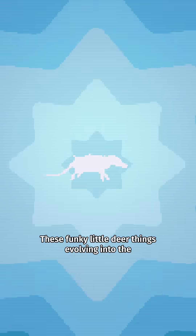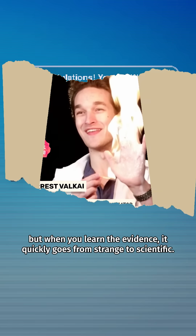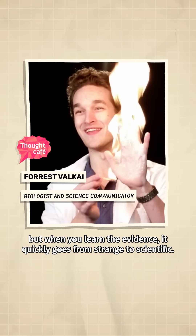These funky little deer things evolving into the largest animals on the planet sounds unbelievable at first, but when you learn the evidence, it quickly goes from strange to scientific.